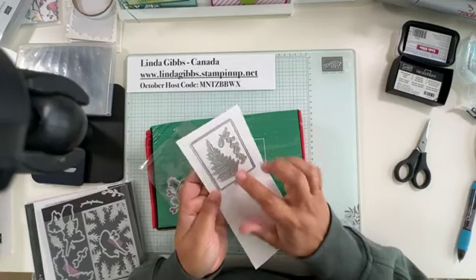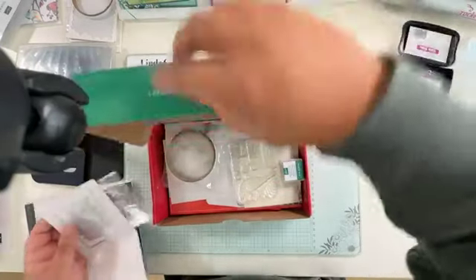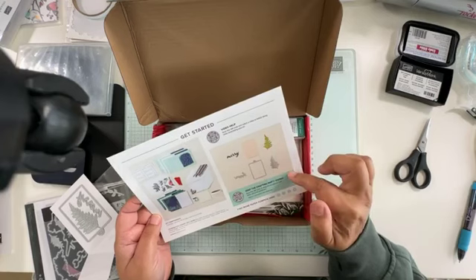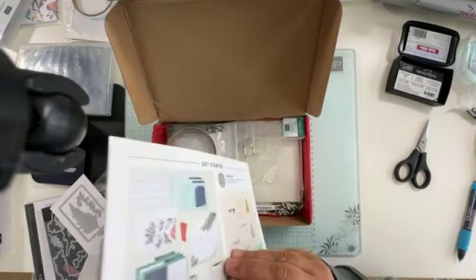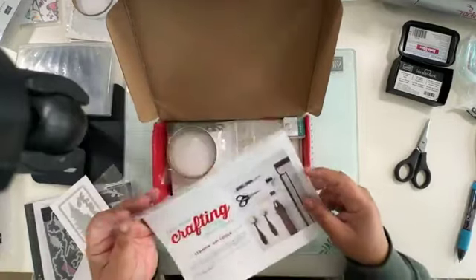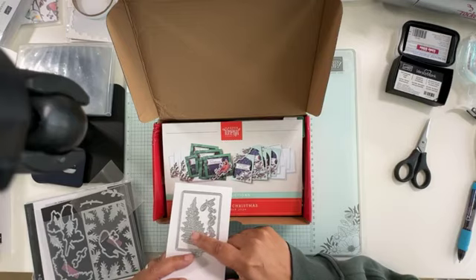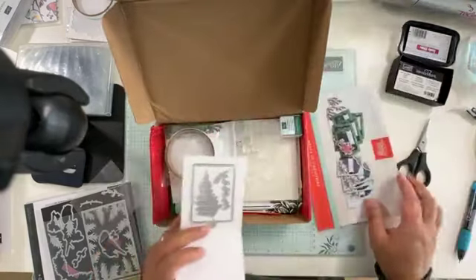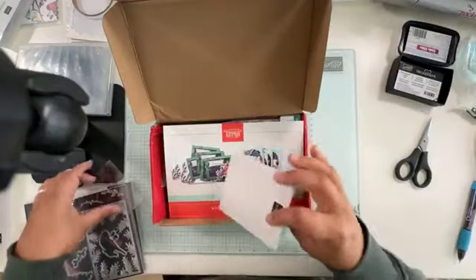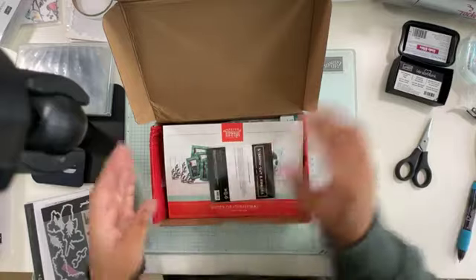For this month I think it might be the tag die that goes with it — I didn't pay close enough attention. You can use any of them, really. Sometimes there's one that actually cuts out the stamp image, but usually there's one that coordinates with the kit. You can use any of them for this Paper Pumpkin.